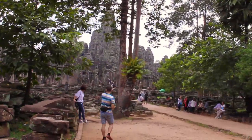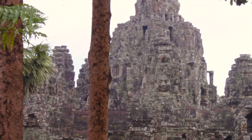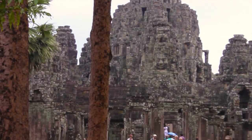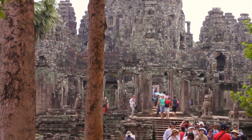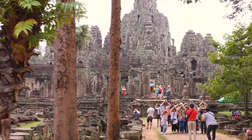Just to be clear, Angkor Thom is not a standalone temple — it's literally an entire ancient city. When you walk around, you see all sorts of buildings and monuments that were built at various times and eventually came together to form the capital of the Khmer Empire.